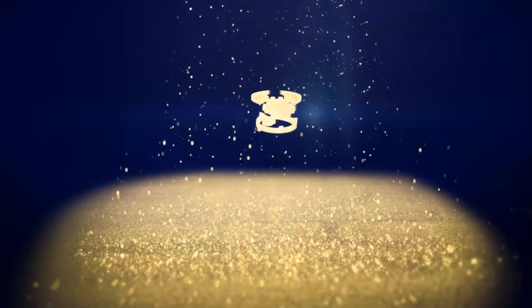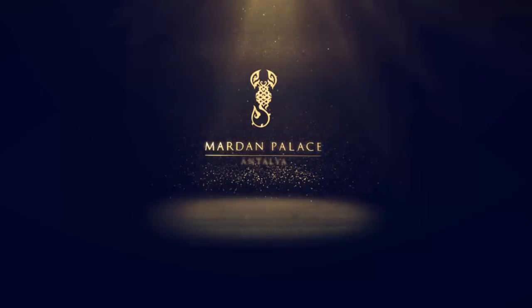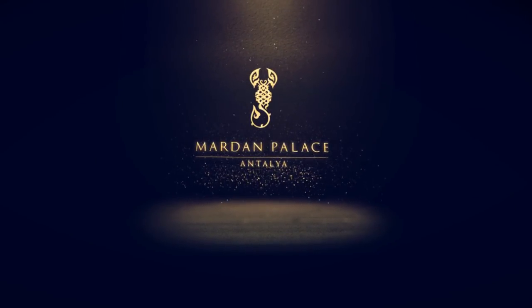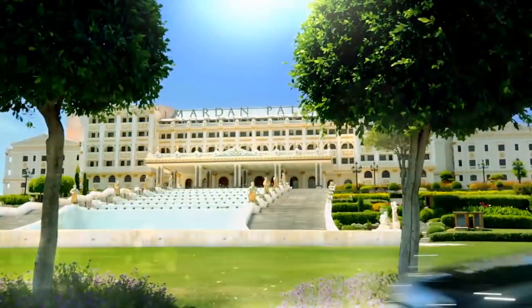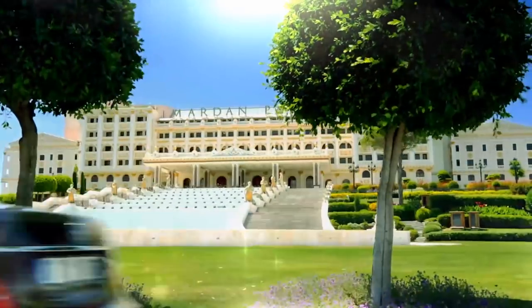The mesmerizing splendor of history blends with the excellent harmony of modern times. This is the Mardam Palace. Taking your first step through the imperial gate of the Dolmabahçe Palace will imbue you with the magical and comforting atmosphere of Mardam Palace.